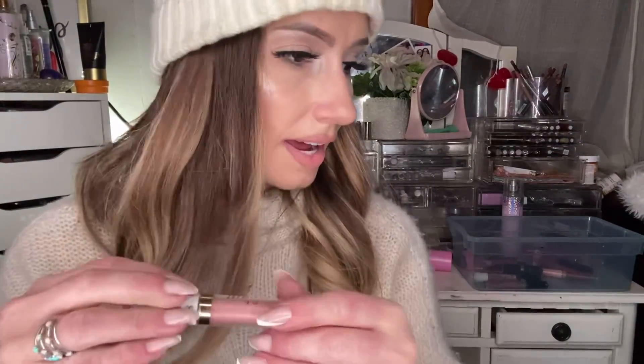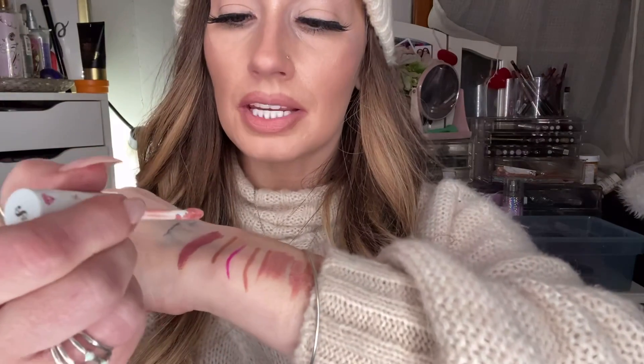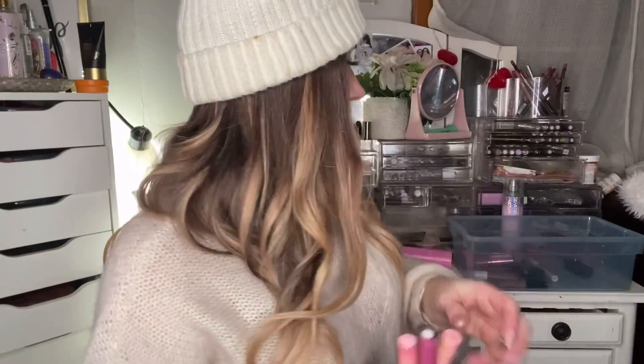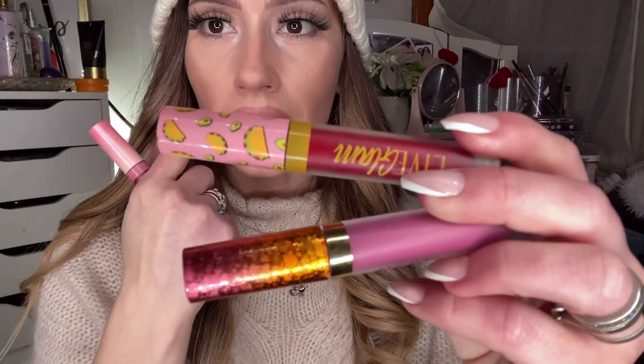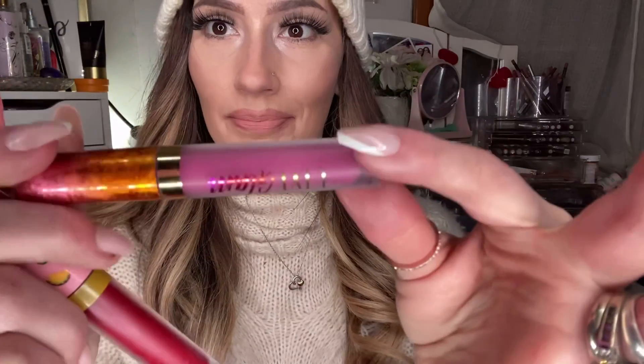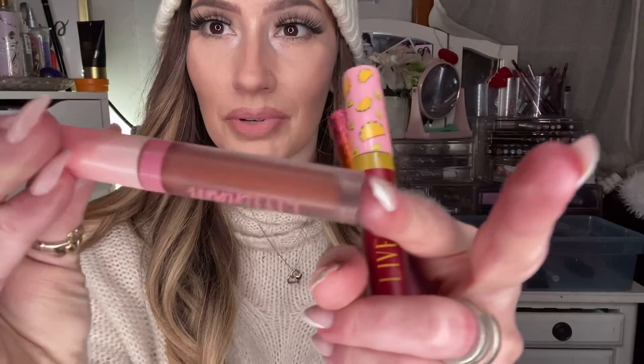My all-time favorite liquid lipsticks are from Live Glam. This one is Royalty — the one I have on right now. You can get it for free with my link if you sign up with my code. It's just so creamy. There's a different theme every month — the last month we got tacos. This one is called Salsa, this one is Sunday Fun Day — a really pretty pink — and this one is Wanna Spoon, a really pretty brown neutral one. They're always different and they're so freaking cute.